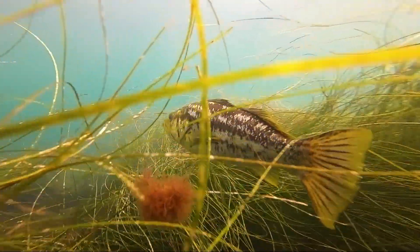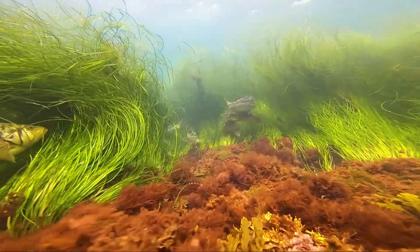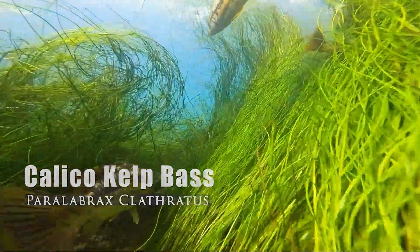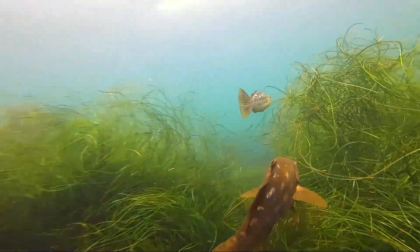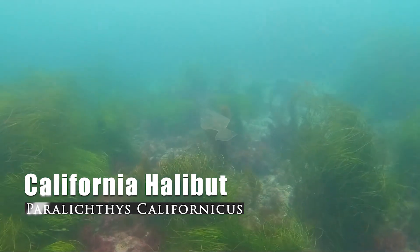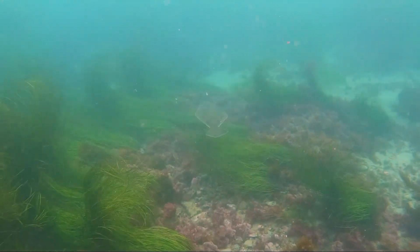Here's a group of calico kelp bass swimming along the bottom. Let's follow them through the seagrass. Here's a cool California halibut gliding along the bottom like a magic carpet.